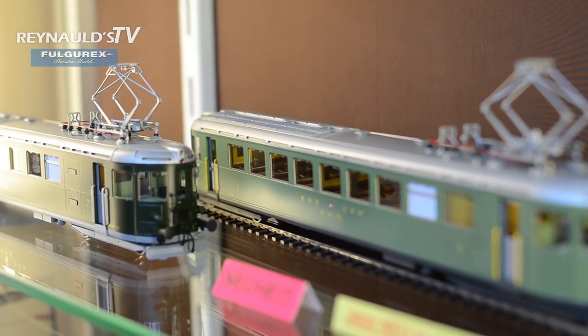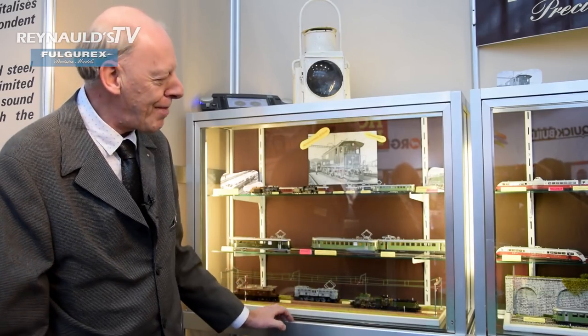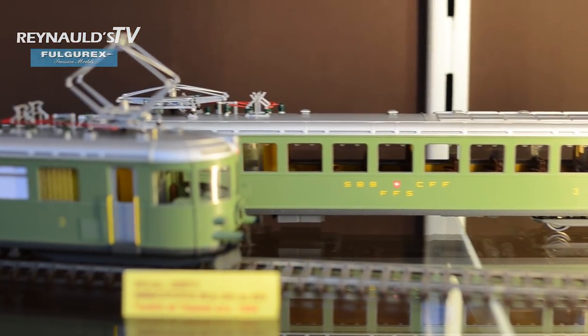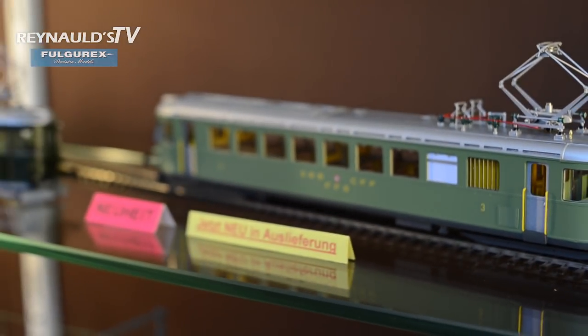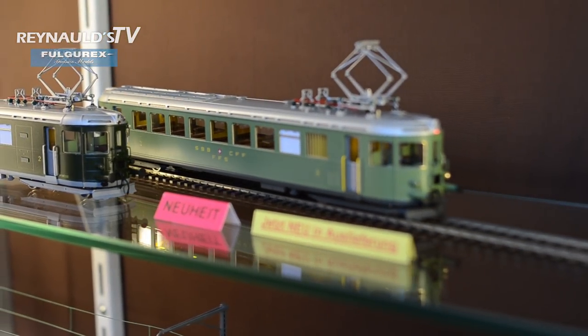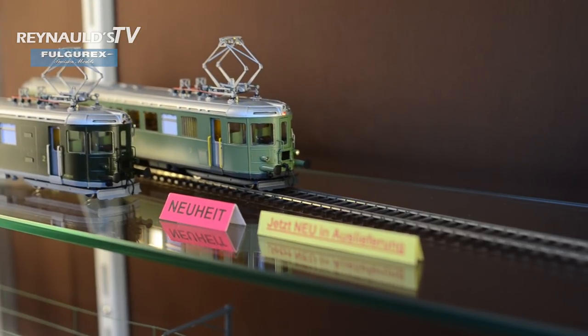In Switzerland it was a very big seller. The original colour is light green — a very special colour, not the normal dark green typical of Swiss trains. Unfortunately, the real train no longer exists in Switzerland, as it was broken up and sold as parts at an auction in 1971.